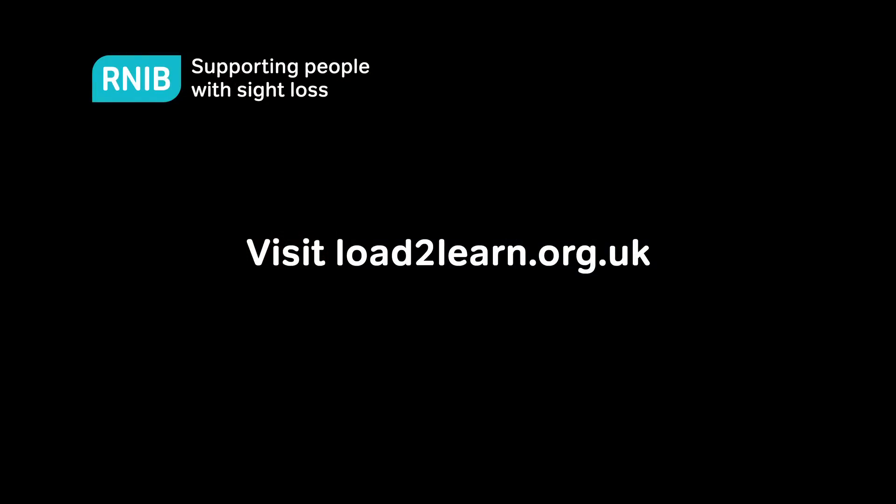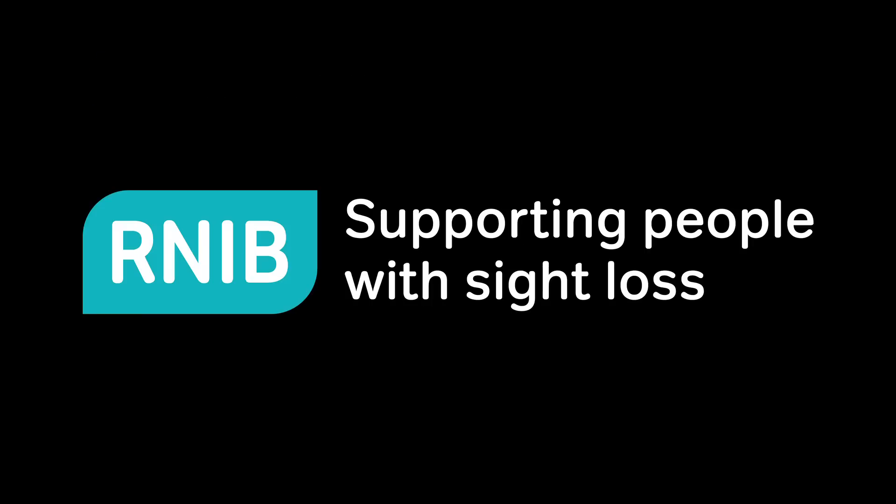For learning resources in accessible formats, visit loadtolearn.org.uk. RNIB — supporting people with sight loss.